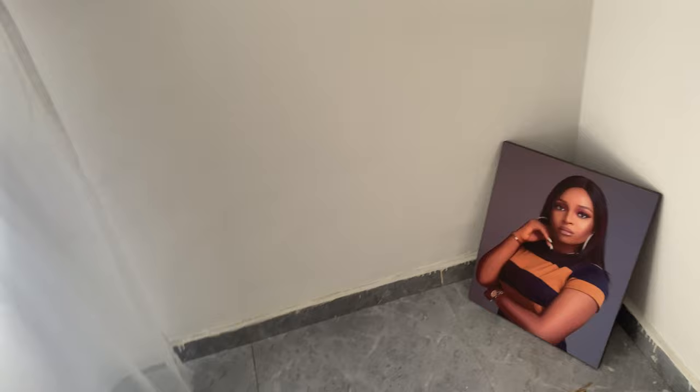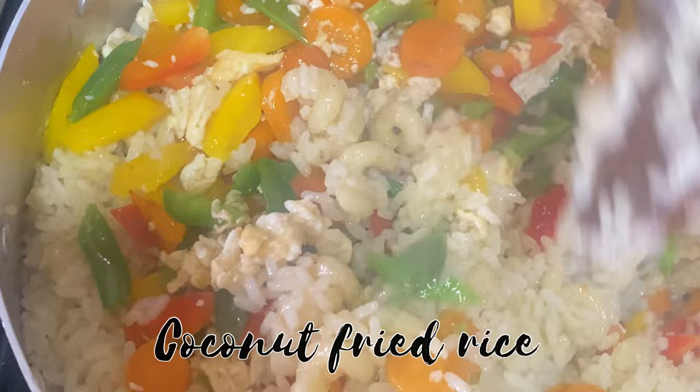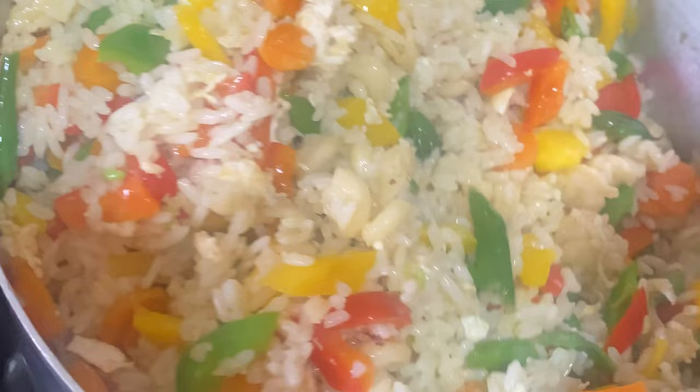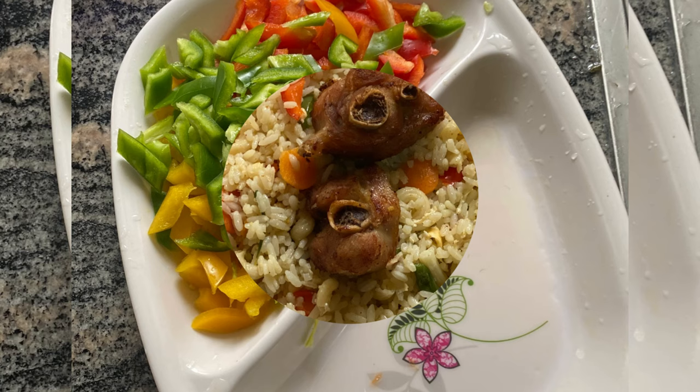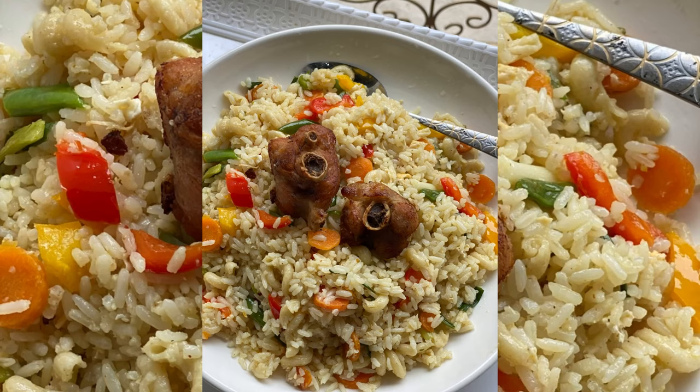Lunch is almost ready. We have scrambled eggs, fries, and vegetables. While you watch the video, this is what I've been doing — so if you didn't know, now you know. I love to eat, I love colors, I love white plates — yes!